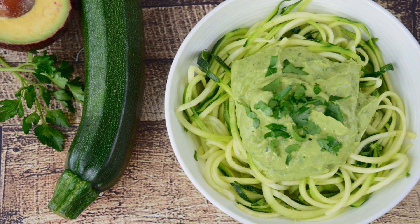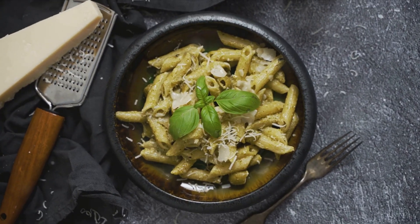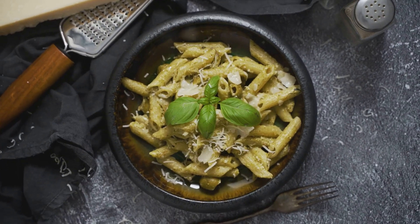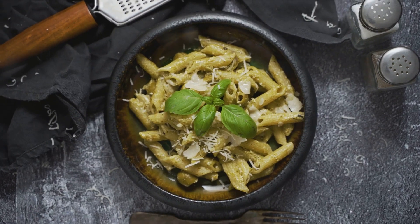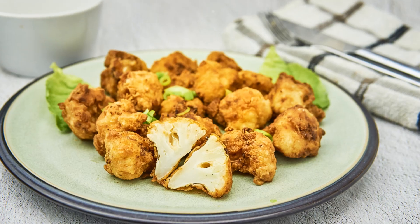Next up, we have a solution for all you pasta lovers out there. Our zucchini noodles with creamy pesto sauce are a dream come true. These tender green spirals covered in a rich, aromatic sauce will satisfy your Italian food cravings without piling on the carbs. This dish is not just tasty, but also quick and easy to prepare.